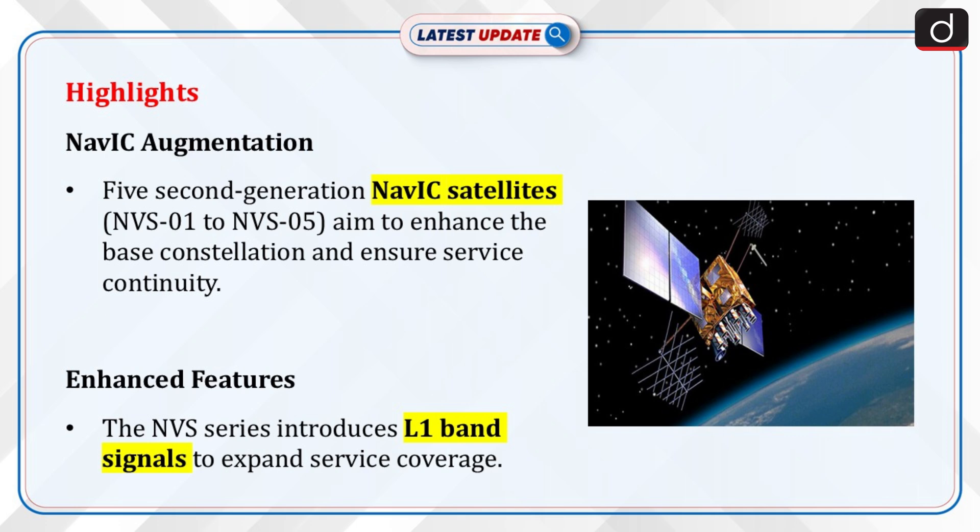Moving on to highlights: five second-generation NAVIC satellites — NVS-01, 02, 03, 04, and 05 — are envisaged to augment the NAVIC base layer constellation with enhanced features to ensure continuity of services.